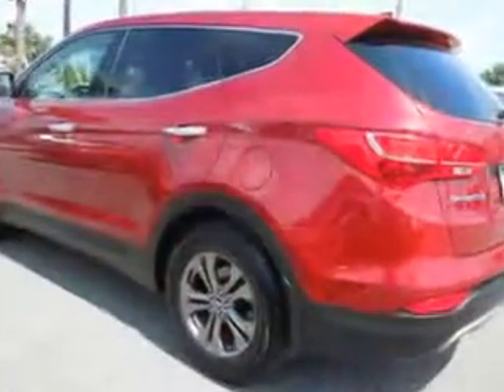Enjoy the drive and have peace of mind in this 2013 Hyundai Santa Fe Sport. See us at Jenkins Hyundai of Leesburg today.